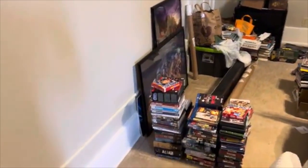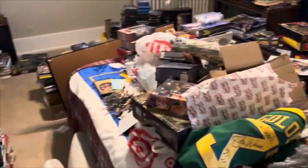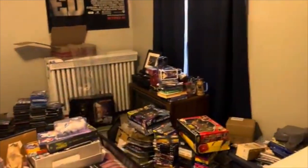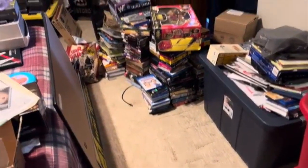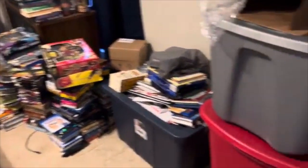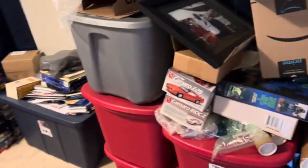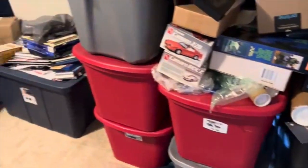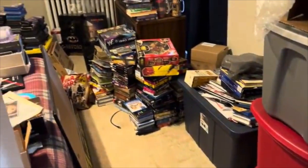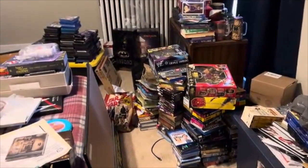Alright, I pretty well have everything out of here that I want on the shelves. There's some stuff on the bed that I do want to put on top of the shelves, but all the movies that I want on them are on them. The remaining totes and other things in here are things I haven't watched, so they don't go on the shelf yet, and there are things that I'm going to try to get rid of.